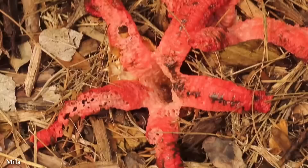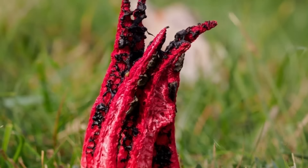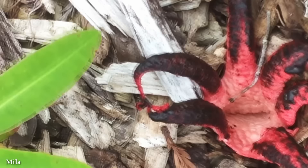Despite its unsettling appearance and pungent aroma, Devil's Fingers are not harmful to humans or animals. They play a beneficial role in the environment by aiding in the decomposition of organic matter and recycling nutrients back into the ecosystem. Its unusual form and striking coloration make it a captivating subject for nature enthusiasts and photographers, although it's essential to appreciate Devil's Fingers in their natural habitat and refrain from disturbing or collecting them.